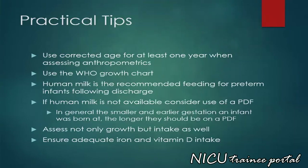Practical tips for post-discharge nutritional care of the preterm infant includes: use corrected age for at least one year when assessing anthropometrics; use the World Health Organization growth chart; human milk is the recommended feeding for preterm infants following discharge. If human milk is not available, consider use of a preterm post-discharge formula. In general, the smaller and earlier gestation an infant was born at, the longer they should be on a post-discharge formula. Assess not only growth but intake as well, and ensure adequate iron and vitamin D intake.